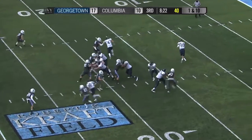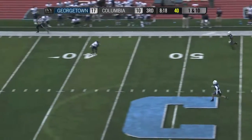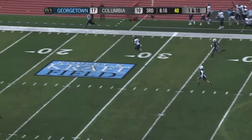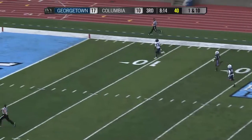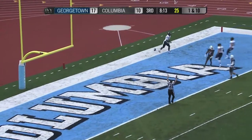Nolan in the backfield with Compella — fake the handoff, Nolan sprints right, looking, looking, deep ball. There's Hill, wide open, no one's got him, and he's going to go 80 yards for a touchdown. And it is 23-10 in favor of Georgetown.